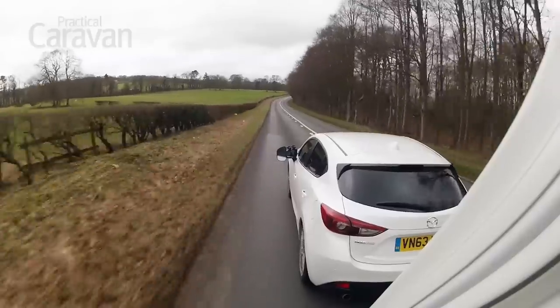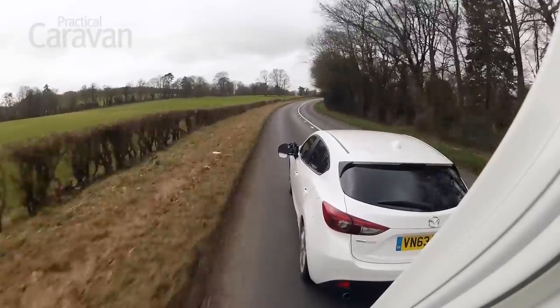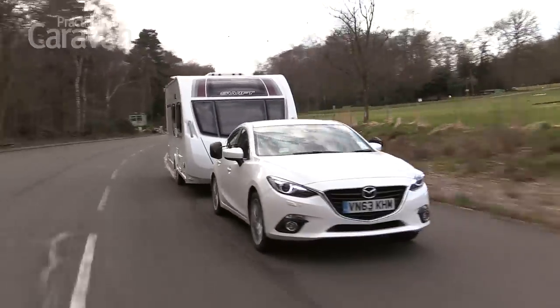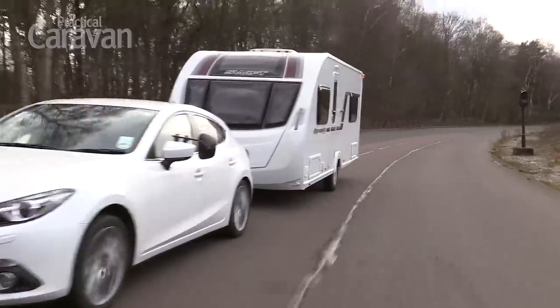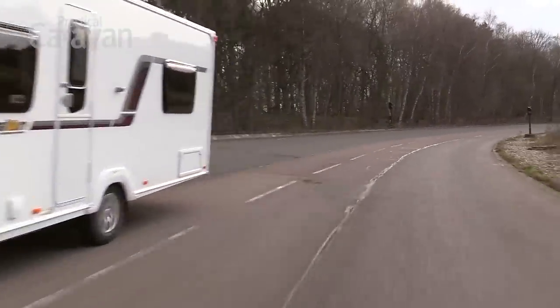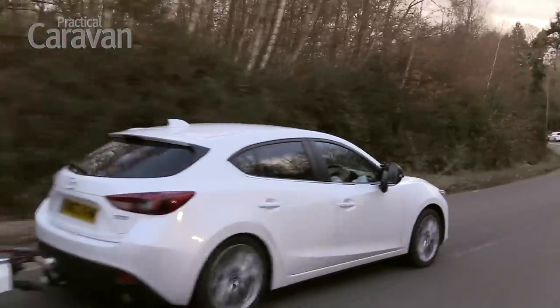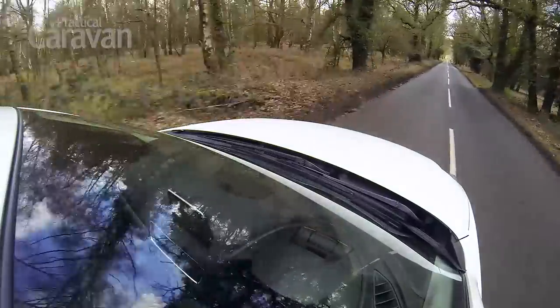With 118bhp and 155lbft of torque, the car was always going to have its work cut out. It took 17.9 seconds for the 3 to tow from 50 to 60mph in 4th gear, and we ran out of track trying the same test in 5th. Out on the road we needed to change gear more often and use higher revs than when towing with a diesel, but we never felt we were holding up traffic.